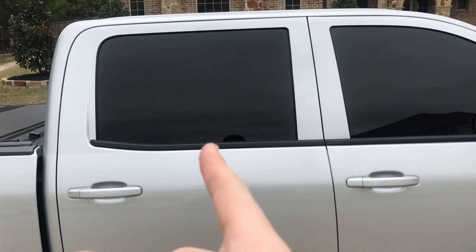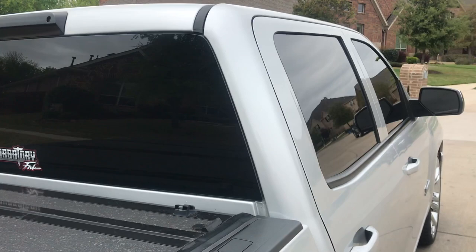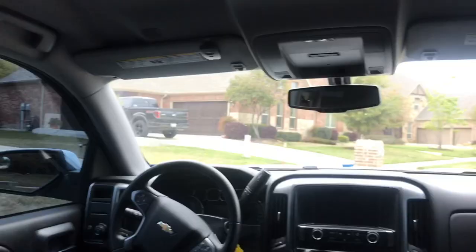The back windows on these trucks are privacy glass, so they're always gonna appear a little darker. Everything looks pretty dark right now, but basically I've got limo on the rears, just over the factory tint.